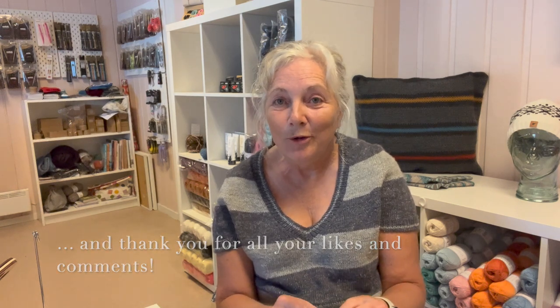This YouTube channel is to discuss knitting and spinning and other yarn related activities. If you've been here before, welcome back. If this is your first visit, I hope you'll enjoy it. It's nice to see you.